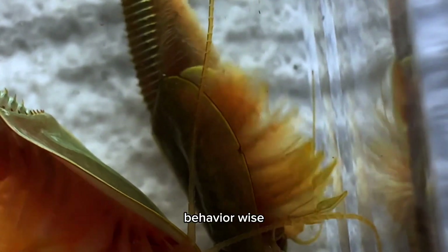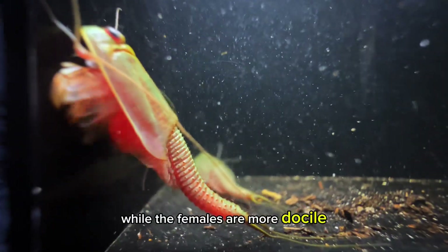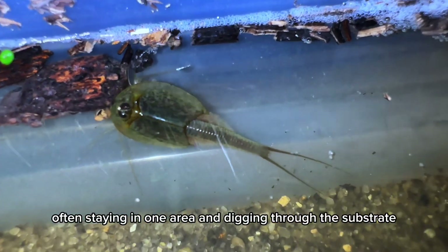Behavior-wise, males are quite aggressive and sporadic as they search for mates, while the females are more docile, often staying in one area and digging through the substrate.